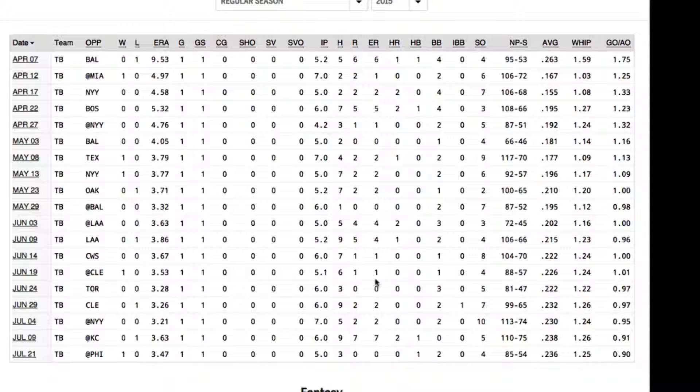So it would seem that the Tampa Bay Rays have the better starting pitcher. But how about the other side of the game — the hitting?